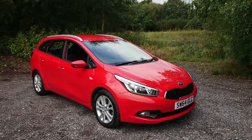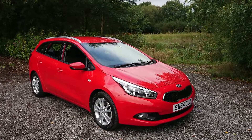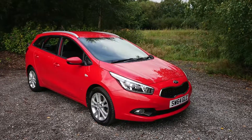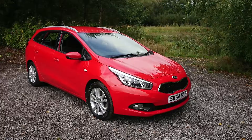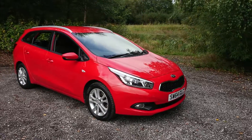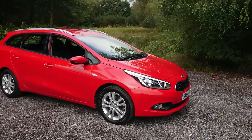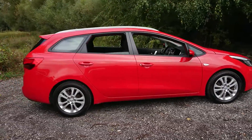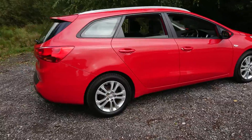Welcome to Mousel Car Centre. I'm pleased to offer this 2014 Kia Ceed 1.4 VR7 Sportwagon 5-door estate in red. It has done 35,000 miles since new and comes with a full service history. Features include rear parking sensors and Bluetooth connectivity.